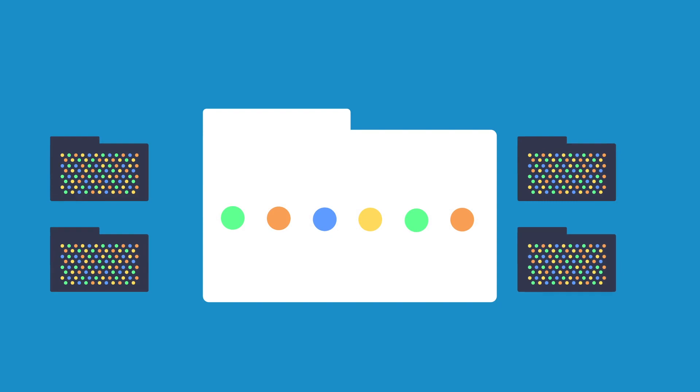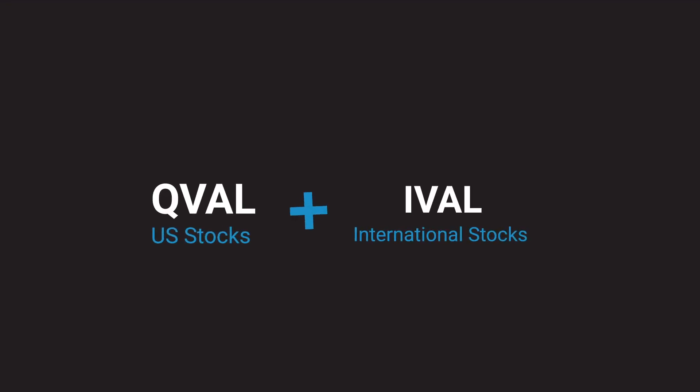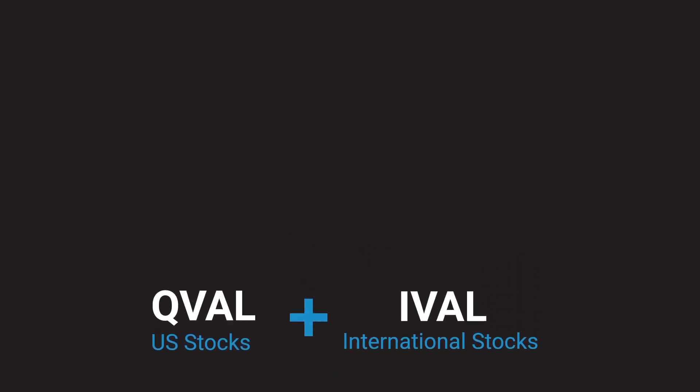We take these higher quality stocks and equal weight them in our portfolio. We seek to build focused portfolios that typically hold around 50 value stocks, rather than dilute the portfolio with hundreds of stocks. QVAL and IVAL — your chance to put the saying 'less is more' to work for you.